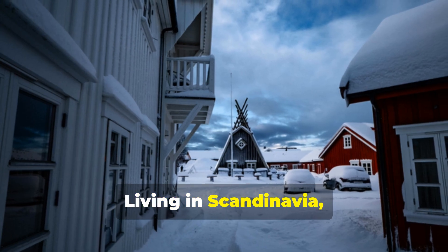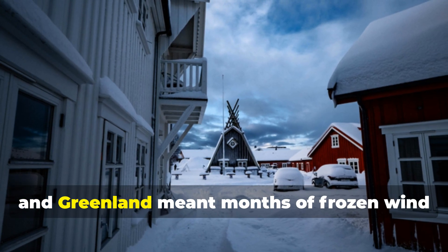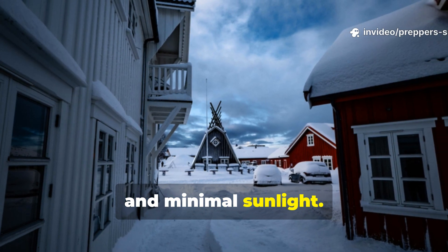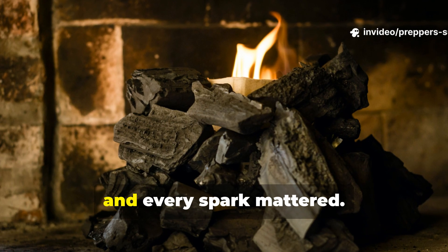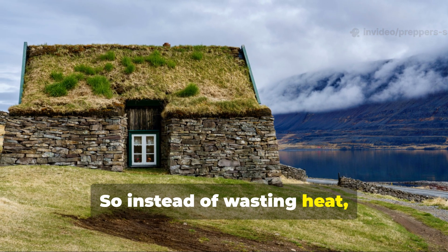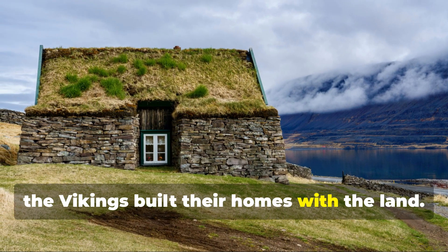Living in Scandinavia, Iceland, and Greenland meant months of frozen wind and minimal sunlight. Firewood was rare, and every spark mattered. So instead of wasting heat, the Vikings built their homes with the land.